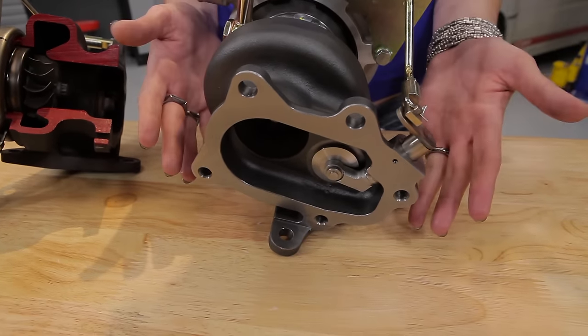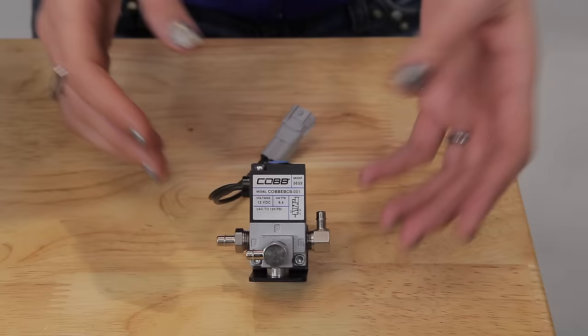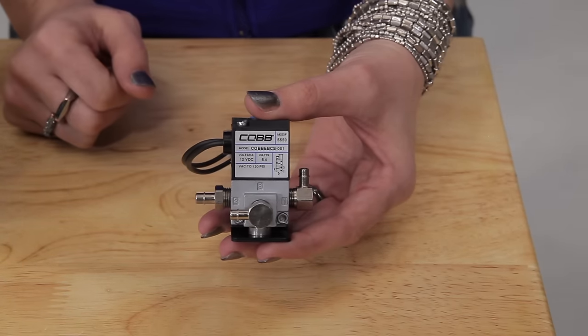It's referred to as internal because it's built into the turbo itself. Moving on, we have our three-port electronic boost control solenoid, or boost controller for short. Keep in mind that the factory Subaru boost controller has two ports, so the hose routing will be different, but the functionality will be the same. The boost controller is the one component that the ECU directly controls to increase or decrease boost, by routing air either to or away from the wastegate actuator.